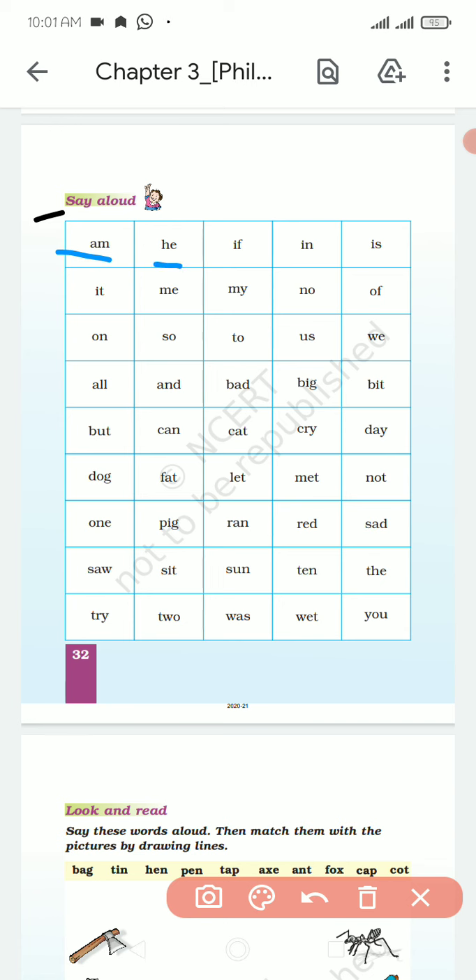A, M, M, H, E, I, F. I am in, I, F, it. M-E Me, M-Y My, N-O No, O-F Of, O-N On, O-S, O-T, 2-U, S-S, W-E, B-A-L-L Ball, L-A-N-D Land, B-A-D Bad, B-I-G Big, B-I-T Bit, B-U-T But, C-A-N Can, C-A-T Cat, K-C-R-Y Cry, D-A-Y Day, D-O-G Dog, F-A-T Fat, L-E-T Let, M-E-T Met.